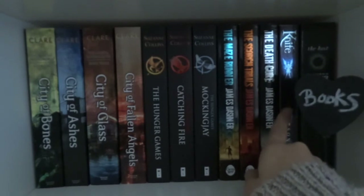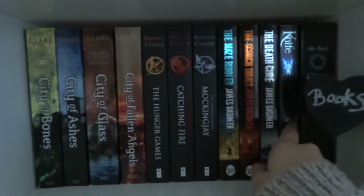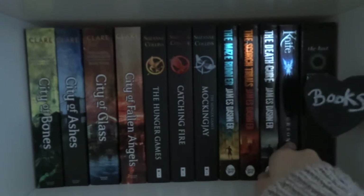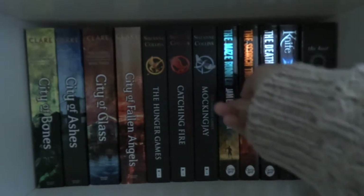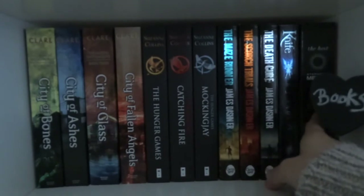After this I have Knife by RJ Anderson which my friend Izzy recommended to me. She is obsessed with this author and has read every single one of their books. Finally I have The Host by Stephanie Meyer which I still haven't read yet but I will.